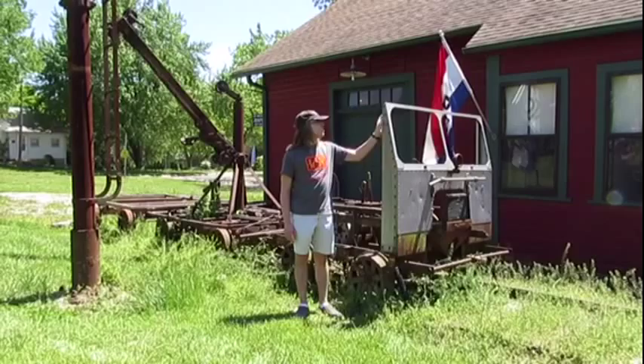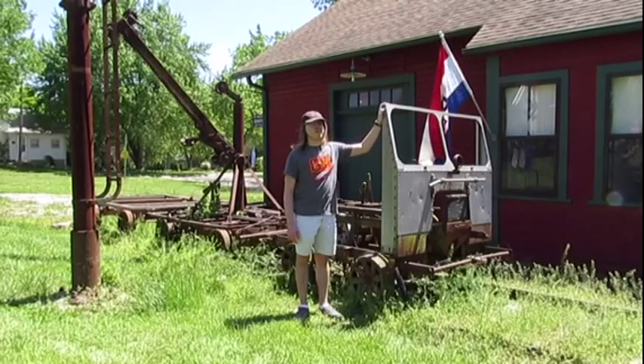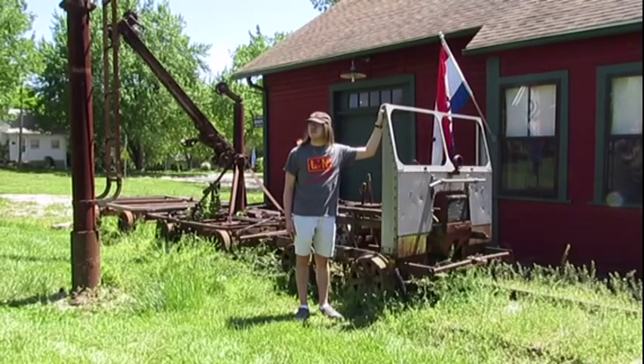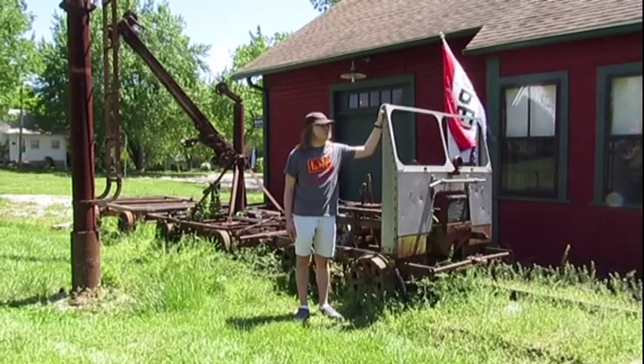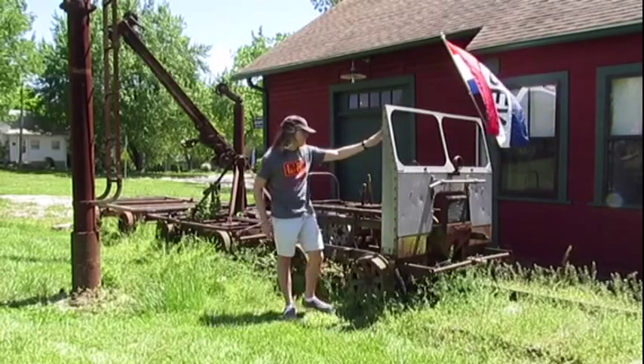What you see right here is a speeder that used to be used on railroads, and it would most likely be used on the tracks for inspecting — like I think this one did for the Chicago, Burlington, and Quincy railroad.